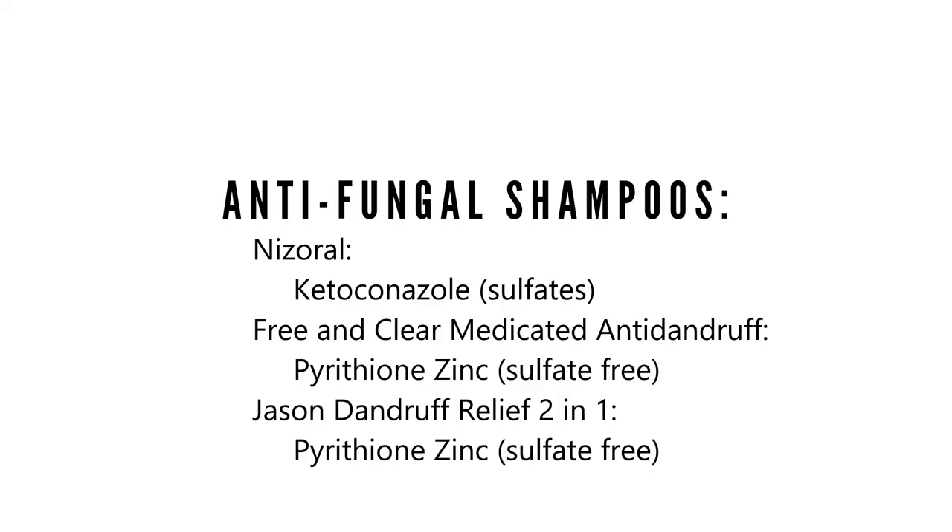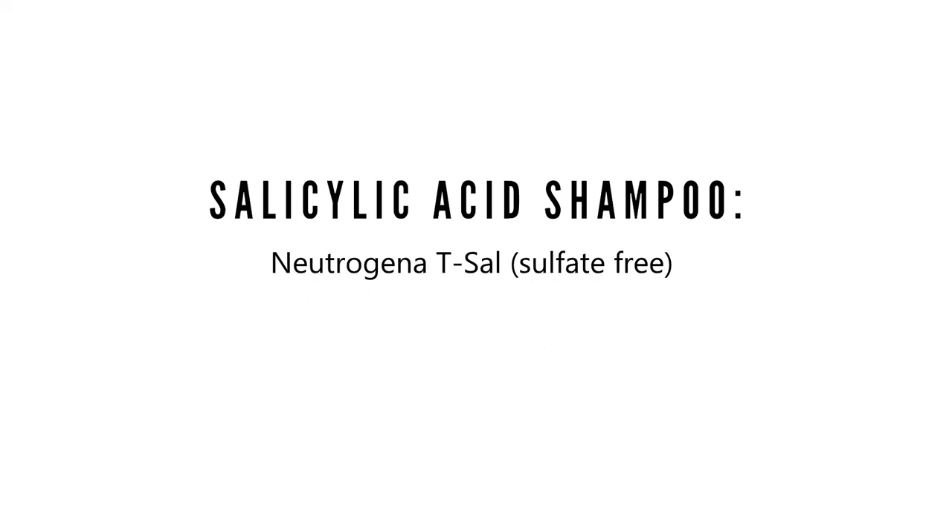If you have seborrheic dermatitis, you want to treat it so you're feeling good. How can you treat your seborrheic dermatitis or dandruff and still follow the curly girl method pretty closely? Number one, you can use a medicated anti-dandruff shampoo instead of a conditioner to wash your hair. Shampoos like this Free and Clear medicated anti-dandruff shampoo are sulfate-free and contain pyrithione zinc, which is the medication to treat your dandruff. There are other products from other lines available that you can try as well.